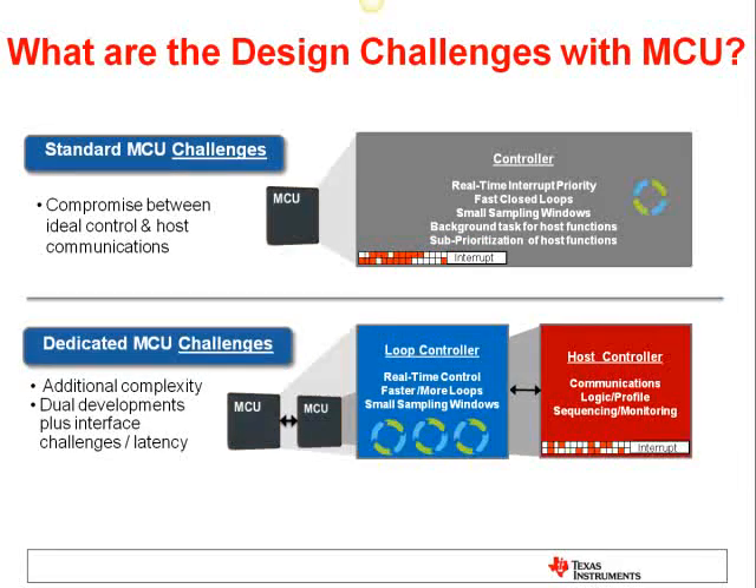A second solution is to use two microcontrollers — a host microcontroller taking care of communications, monitoring, and other system functions, while a second loop controller focuses on the real-time control aspect. This solution provides clean partitioning but adds cost, complexity, and latency from communication between the two controllers.